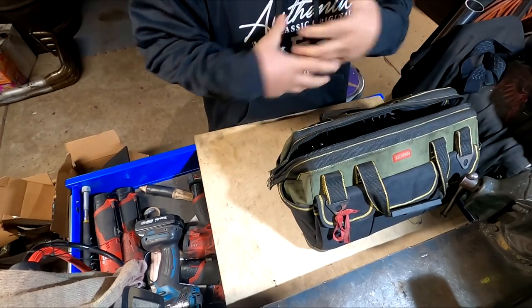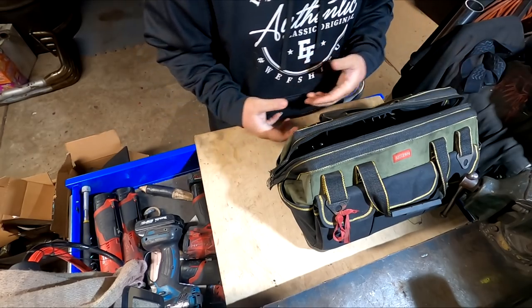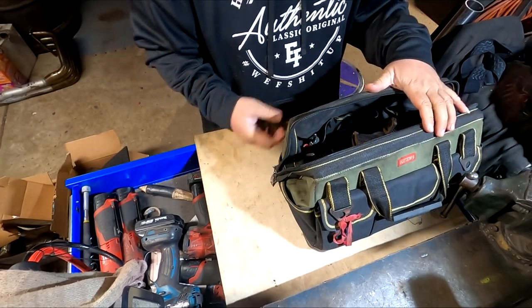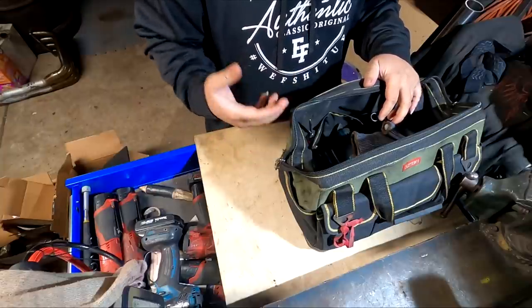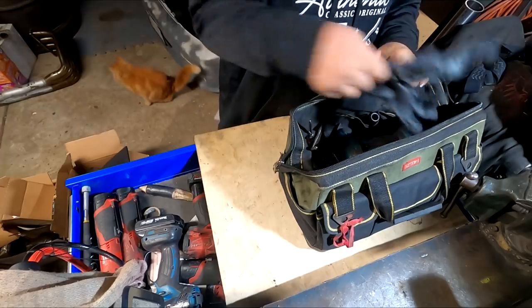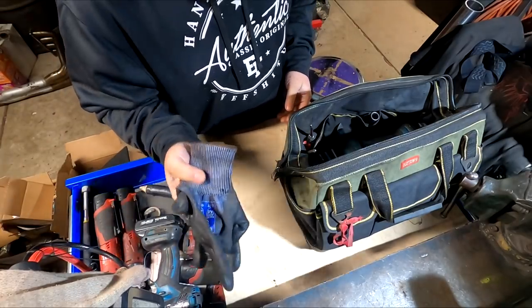There are a lot of pockets on the outside. Get a tool bag that either fits all your tools or is comfortable for you to carry around. Some people go around the junkyard with a wheel dolly so they can bring a really big tool bag, but my tools are normally based on what I'm going after — I bring the right tools for the job.